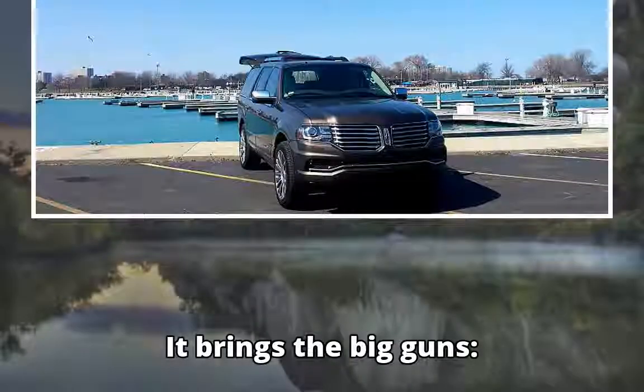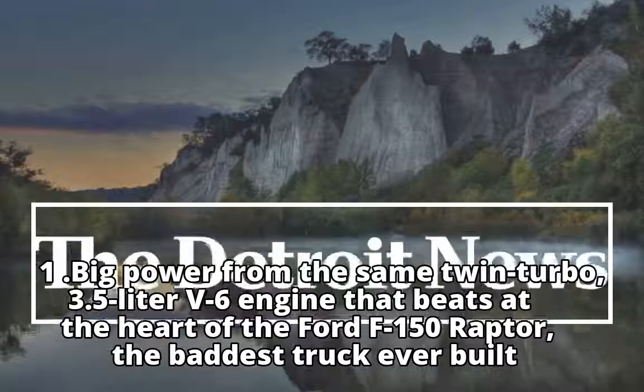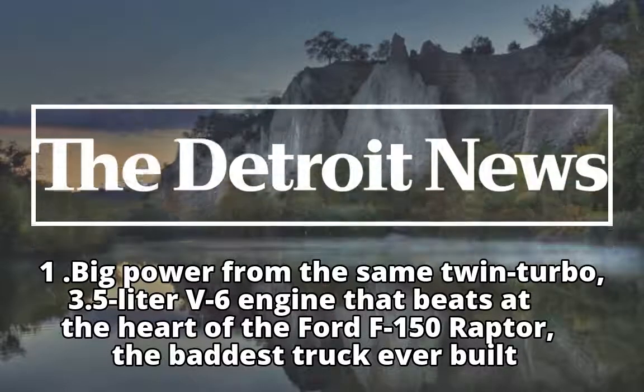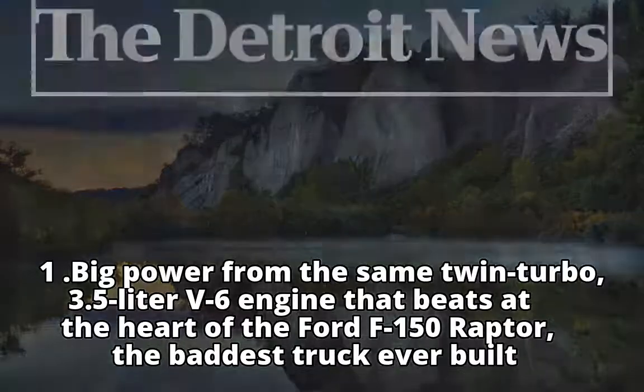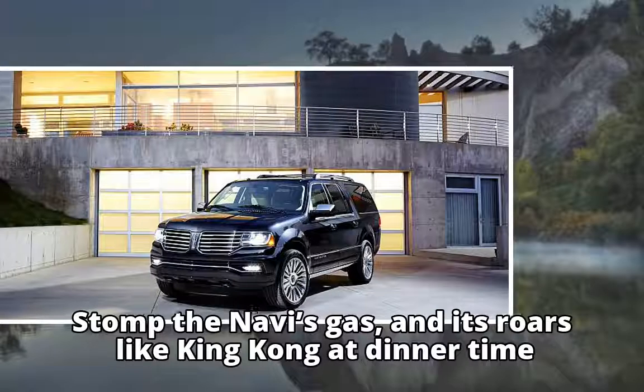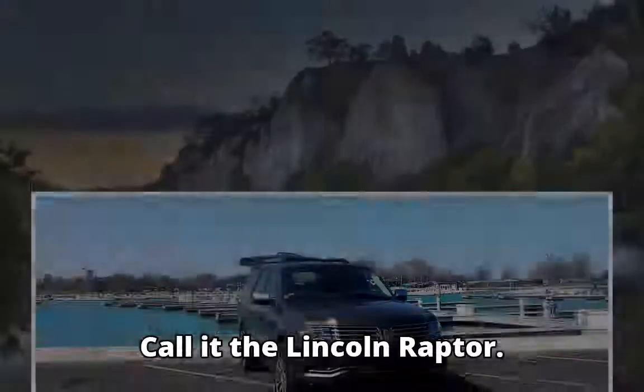It brings the big guns. One: big power from the same twin-turbo 3.5-liter V-6 engine that beats at the heart of the Ford F-150 Raptor — the baddest truck ever built. Stomp the Navi's gas and it roars like King Kong at dinner time. Call it the Lincoln Raptor.